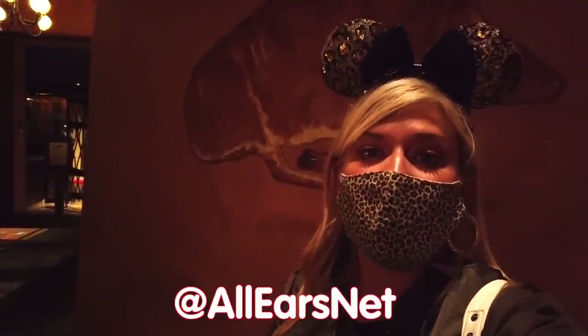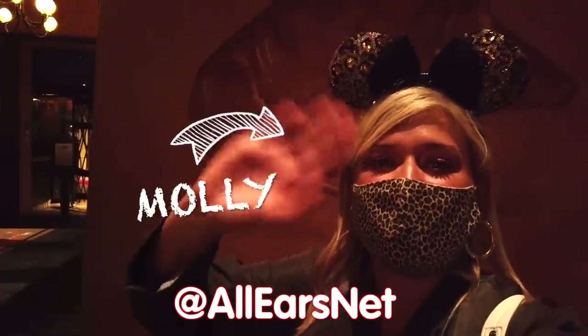Let me know what you think of BOMA down in the comments, and let me know what other restaurants you want to see reviewed on the show. In the meantime, make sure to rate, review, and subscribe to our channel, and follow us on social media at AllEarsNet. Until next time, I'm Molly and it's been magical — and so delicious.